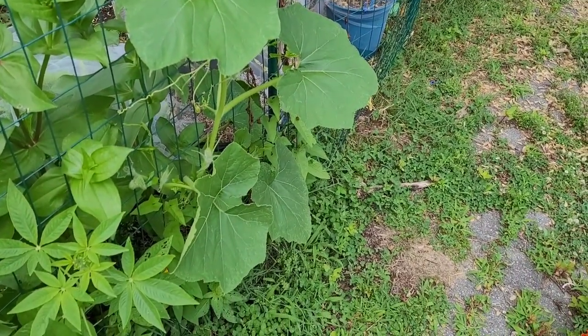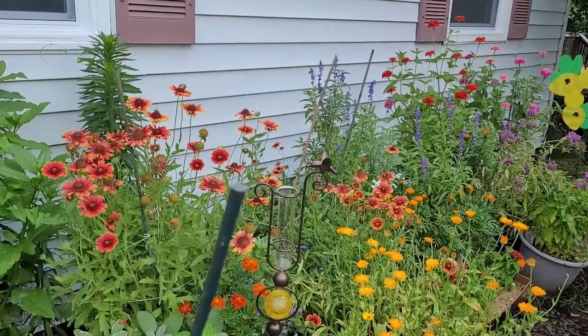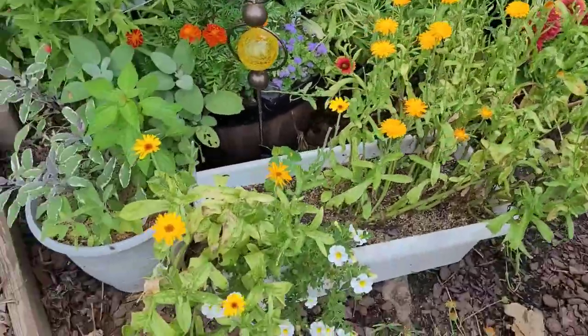It's all just one giant experiment. And I think I'll harvest some of my zinnias, Indian blanket flowers, and maybe a couple of the calendula flowers to bring in.